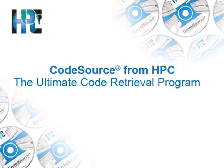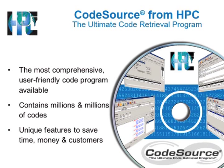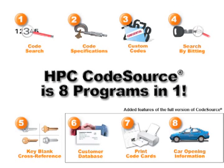CodeSource from HPC — it's the ultimate code retrieval program. CodeSource is the most comprehensive, user-friendly program available today. It contains millions and millions of codes, has unique features to save you time and money, and is eight programs in one.